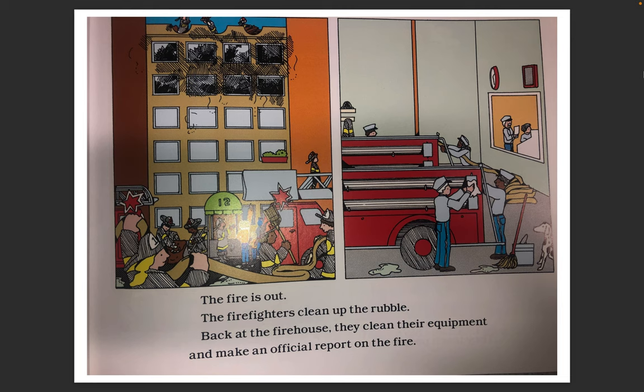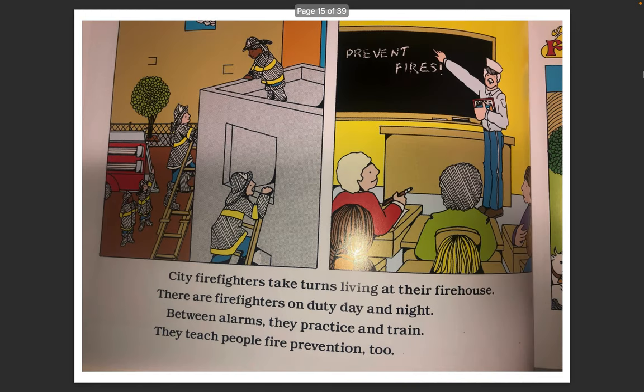The firefighters clean up the rubble. Back at the firehouse, they clean their equipment and make an official report on the fire. City firefighters take turns living at their firehouse. There are firefighters on duty day and night. Between alarms, they practice and train. They teach people fire prevention too.